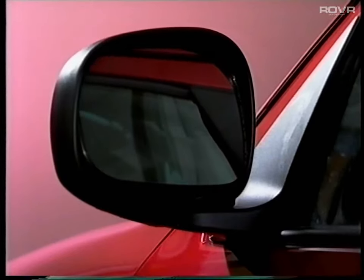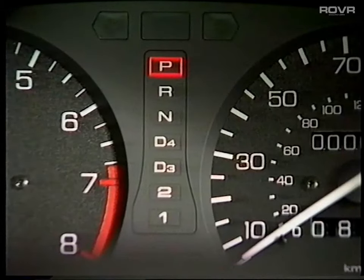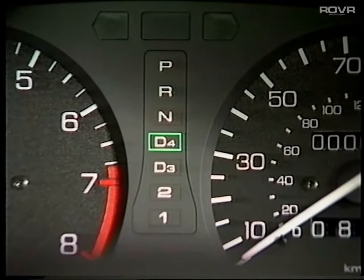A height-adjustable driver's seat is fitted as standard from SI models upwards, as are electric front windows and electrically controlled and heated door mirrors. SLI models have electric windows at the rear too. The comprehensive instrument panel displays everything the driver needs to know. On automatic transmission cars, it even has a quadrant display to indicate the gear position selected, so there's no need to look down to check.